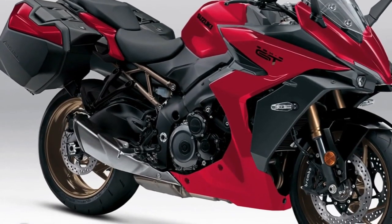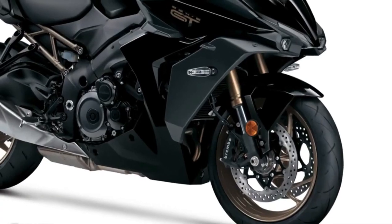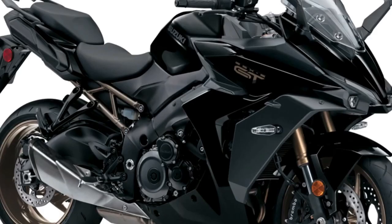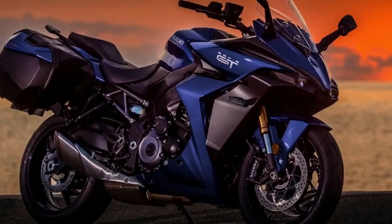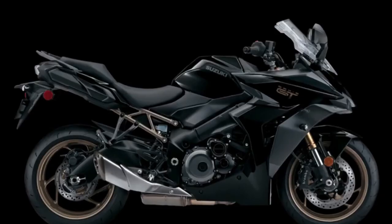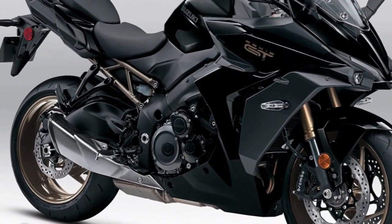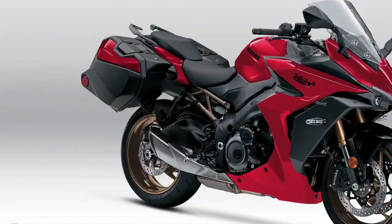The 2024 Suzuki GSX-S 1000 GT intelligently combines the championship performance of its GSX-R 1000-based engine with a nimble, lightweight chassis, providing an exciting and comfortable GT riding experience. Here is a grand tourer with sport bike-level functionality, avant-garde styling, and an extensive selection of optional equipment — including truly functional integrated side cases. The GSX-S 1000 GT has revitalized sport touring, whether heading out on a long trip with a passenger or enjoying a sporty solo ride on a twisty road.